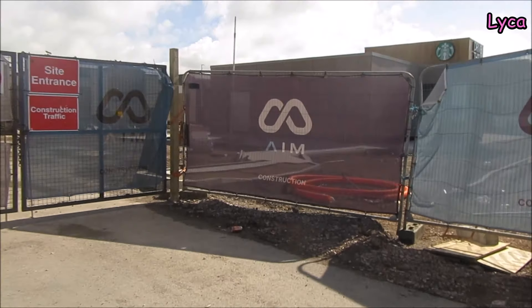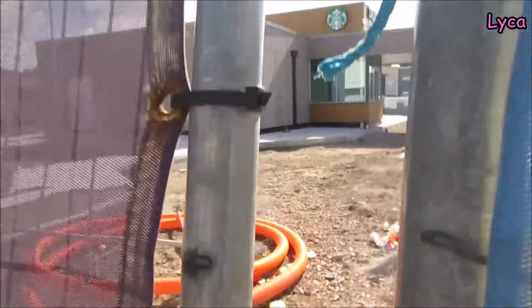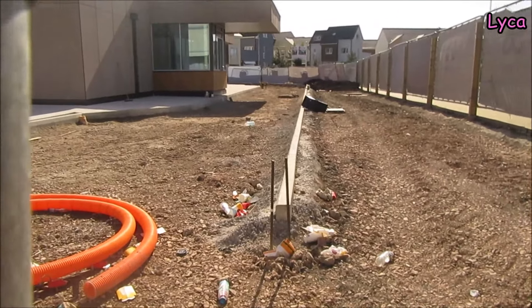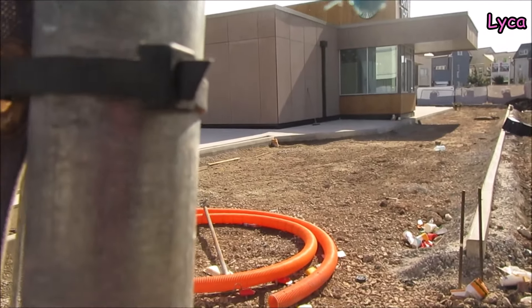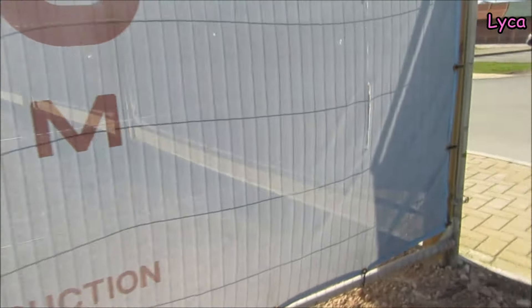I'm just going to peek through here. They've moved the fence post a little bit but we can still get through there. You can see how the road is going to look — that's a curb and you can see the pavement alongside and surrounding the Starbucks building itself. Let's walk around and try to get a better view.